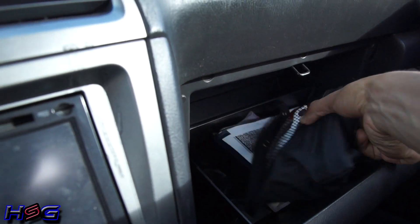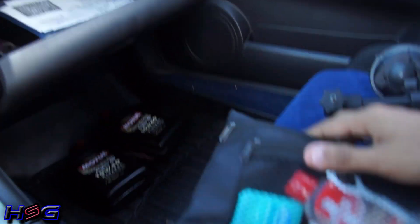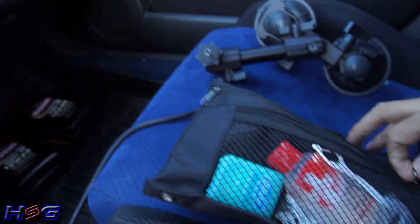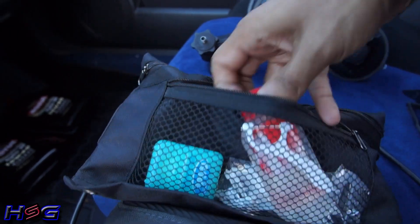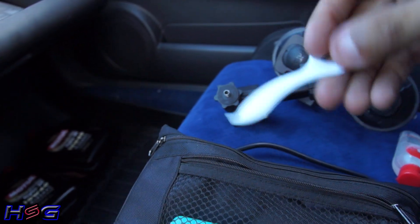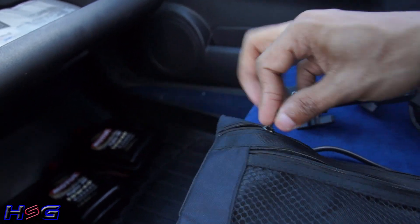Next, I have my little emergency pack, if you want to call it that — I have all kinds of essentials in here, good things to have. I have hand sanitizer, I have toothpicks, and I also have floss because you never know when you might need it.